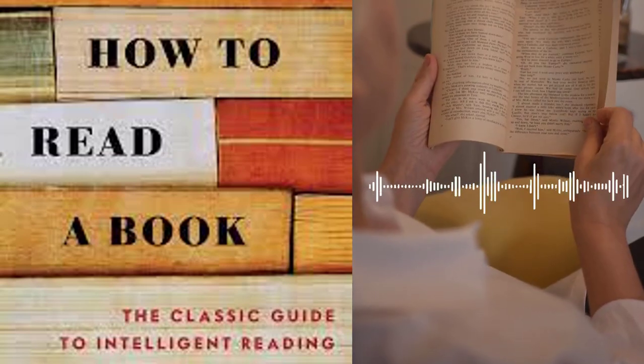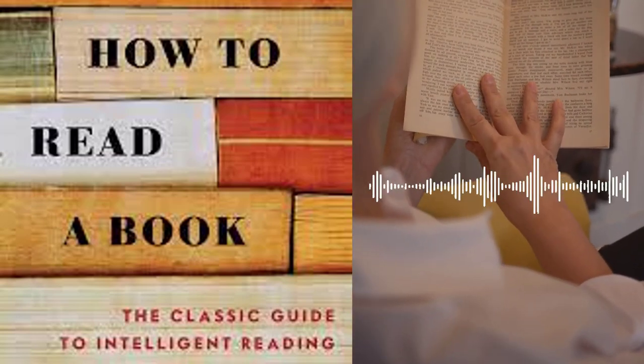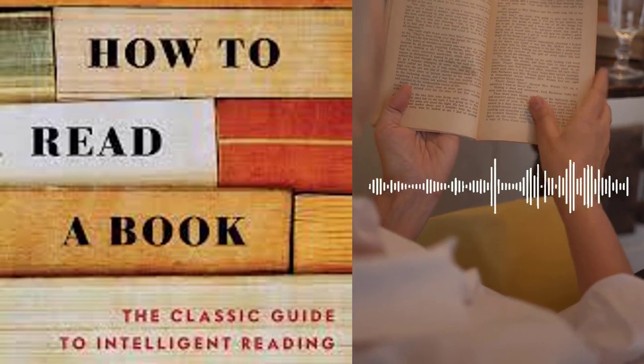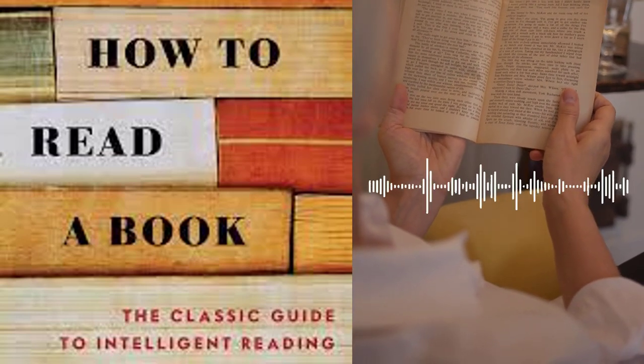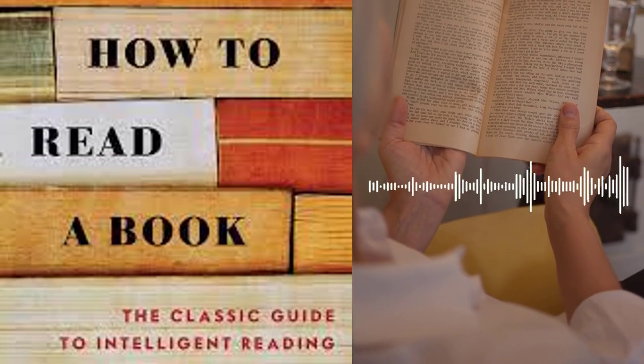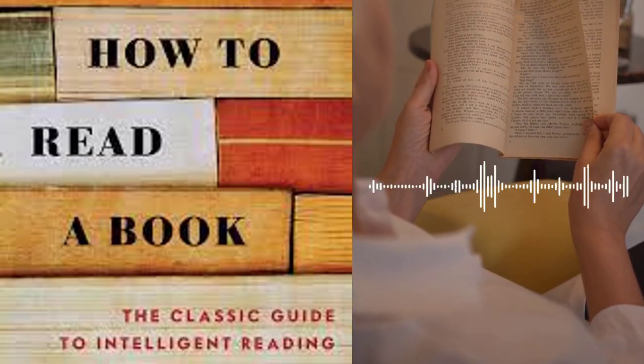Part 4, The Ultimate Goals of Reading, explores the ultimate goals of reading, such as gaining insight, attaining wisdom, and engaging in the great conversation of ideas across time. The authors discuss the importance of reading as a means of personal growth, fostering empathy, and expanding one's worldview.